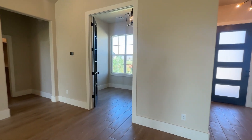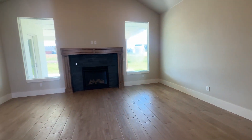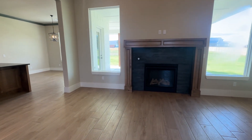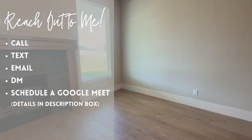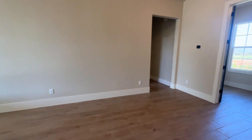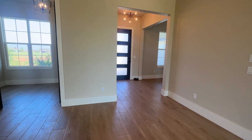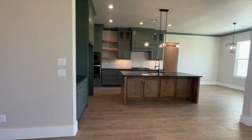This house is listed at $625,000 in Edmond, Oklahoma, on three-fourths of an acre. If you are looking at buying or selling, I would love to help — feel free to give me a call or text. I hope this video was helpful and gave you a good sense of what's out there for $625,000 in Edmond, Oklahoma.